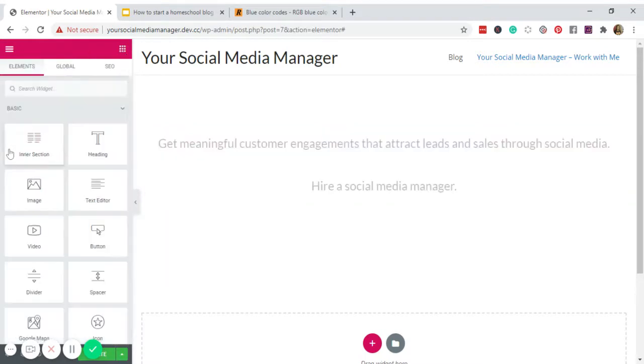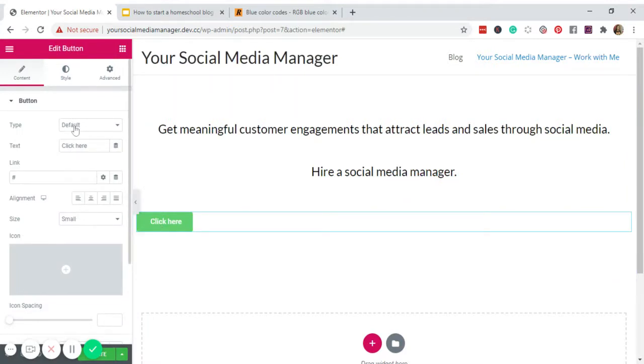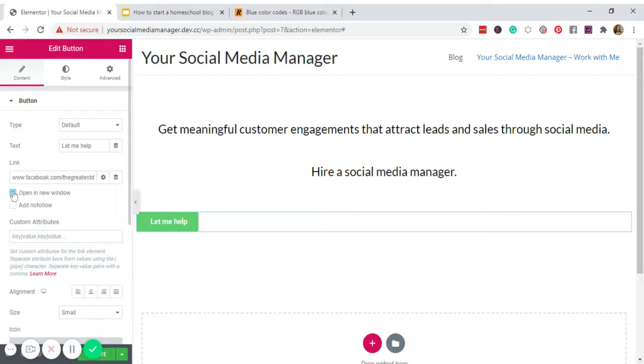Now I'll add a button. Instead of 'Click Here,' I want it to say 'Let Me Help.' Under the link field, I'll put my Facebook page URL — facebook.com/thecreatives — where clients can message me. Click Link Options and set it to open in a new window. For alignment, I'll center the button.